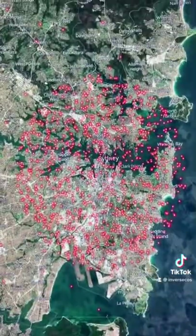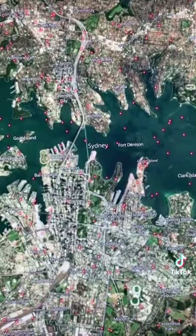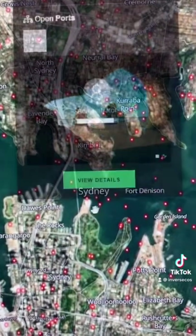Using Shodan, I can see all these hackable devices and I was standing right here. The red dots are devices that are exposed to the internet.